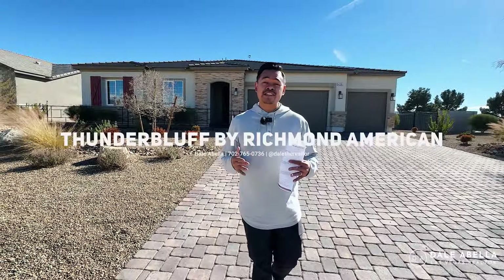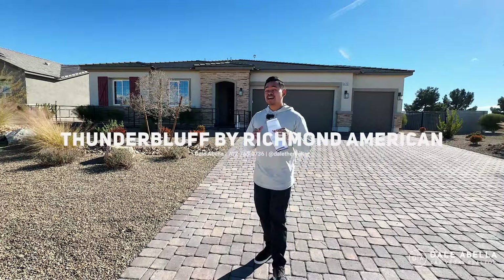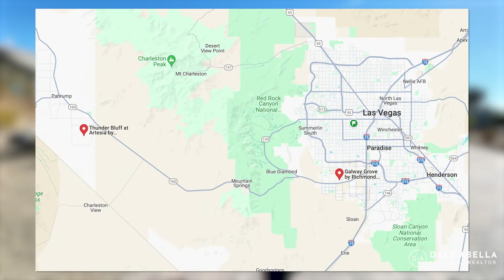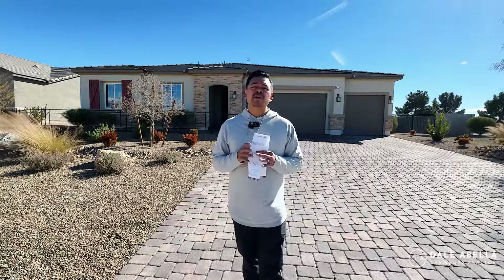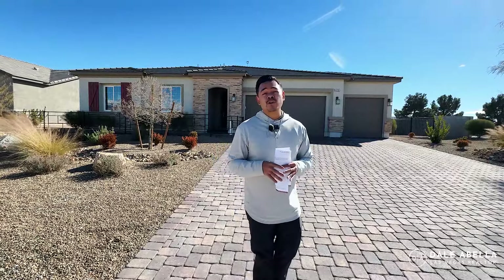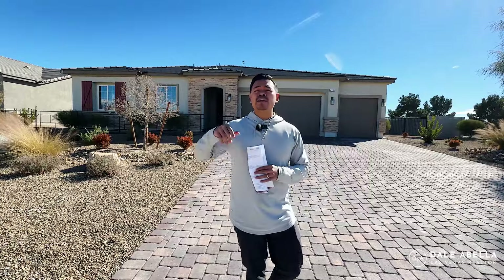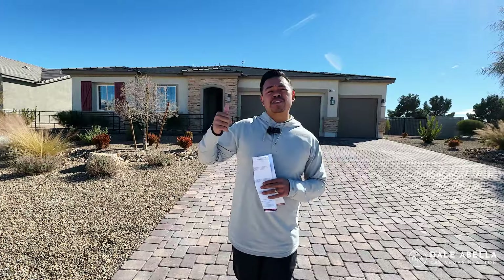Welcome to Thunder Bluff at Artesia by Richmond American here in Pahrump. Just to give you an idea of where Pahrump is located — we're about 50 miles away, about an hour drive from Las Vegas. It's a smaller town; you're going to have some restaurants, a casino, a Home Depot, and a Walmart. I'd recommend this area for somebody that wants to live close to Las Vegas but doesn't mind an hour drive. It's going to be really quiet, really peaceful, and a lot more affordable. I'll post a link with more information about Pahrump.